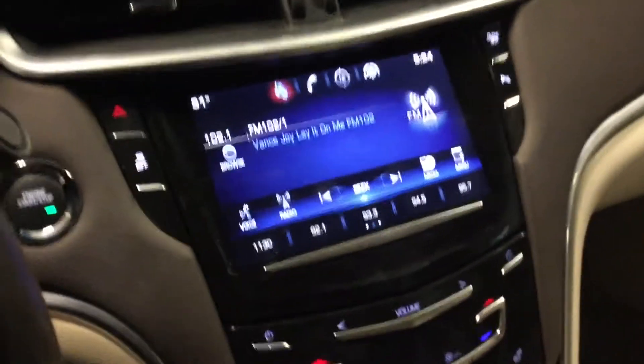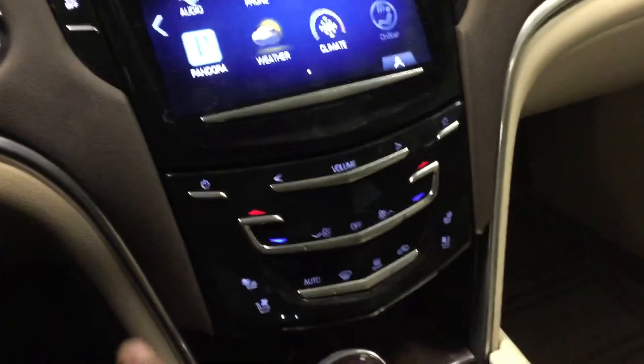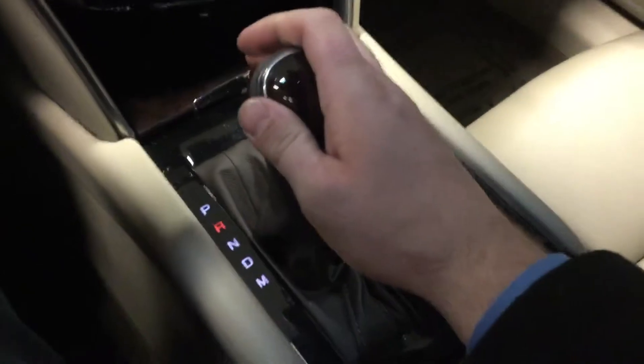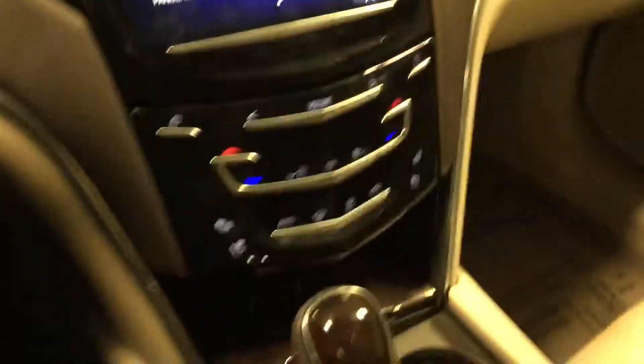You do have the Cadillac User Experience right here, which offers navigation as well as many other features. You do have the heated and cooled seats on both sides, dual climate control, which is nice as well. You do have the easy-to-use shifter, backup camera that turns with the wheel, and you do have the alert system there as well.